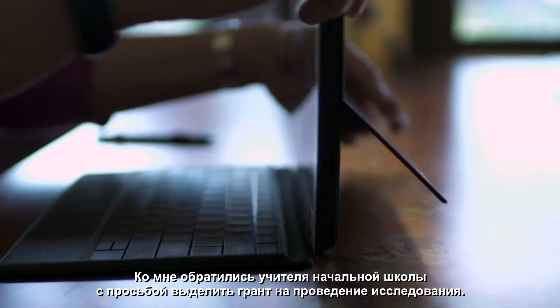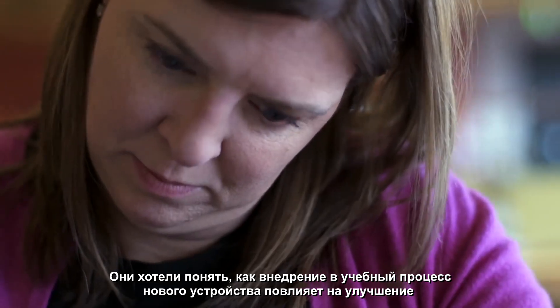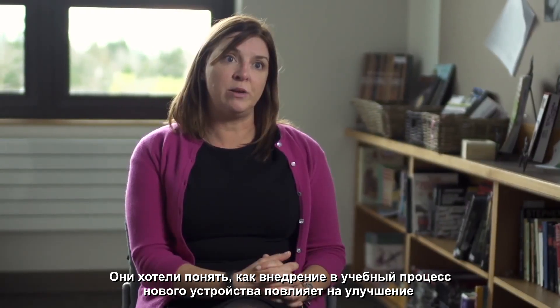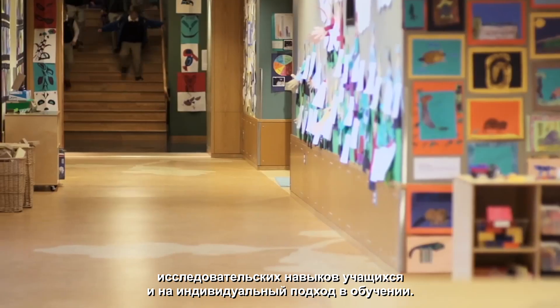Our second and third grade teachers came to us and applied for an innovation grant. They wanted to see if putting devices in the classroom would help with research skills, problem-solving skills, and personalized learning.